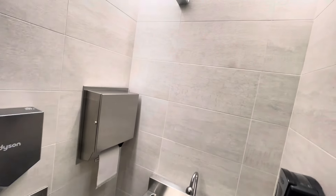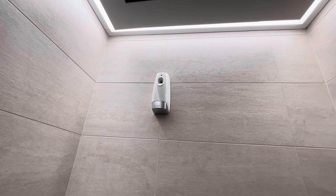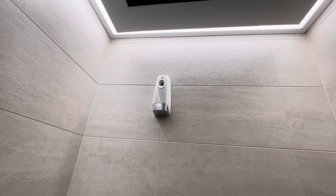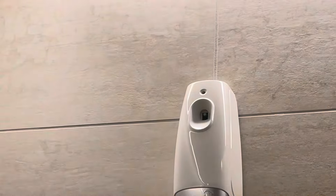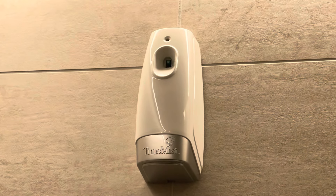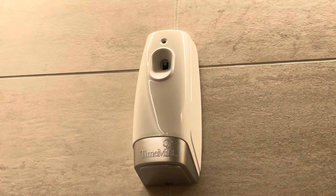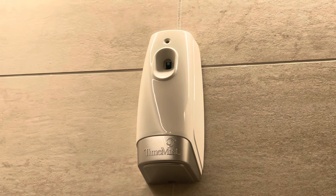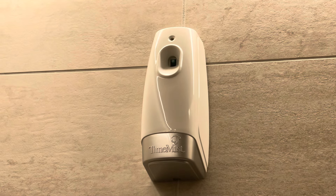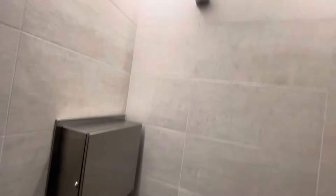I'm going to back out of here now. I didn't really want to touch this — I think this is a device that sprays a scented mist, and it looks like it's on a timer. It's called Time Mist. You might want to get this — you can probably find it and have it installed in your own home, perhaps a shed, garage, dog run, or any area that needs a little TLC. So I'm going to back out of here now.